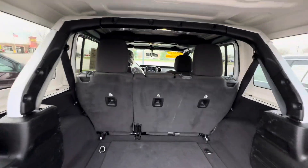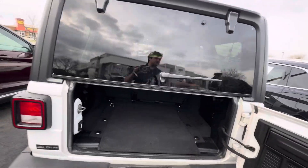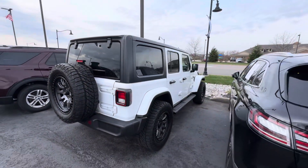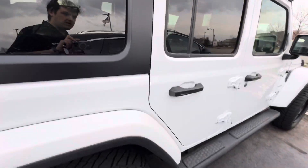This one sounds like it's the two liter turbo — plenty of power, and it helps you get a little bit better fuel economy. Good tires all around.